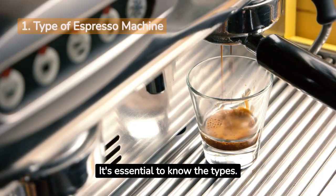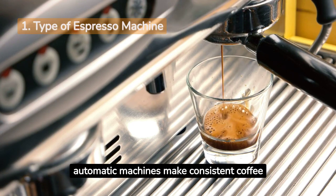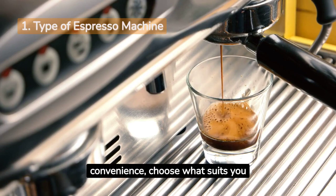It's essential to know the types. Manual machines are for control lovers, semi-automatics offer a mix of control and ease. Automatic machines make consistent coffee easily, and super-automatics do it all for you. From full control to full convenience, choose what suits you best.